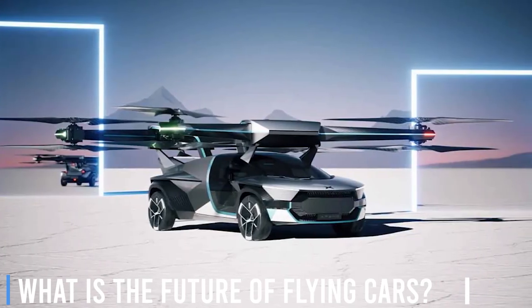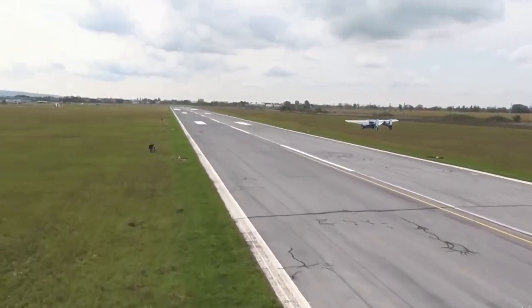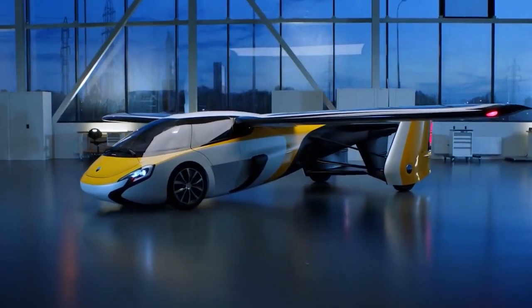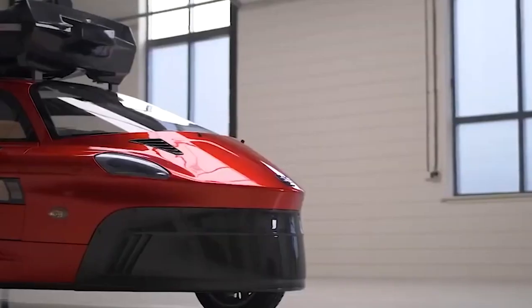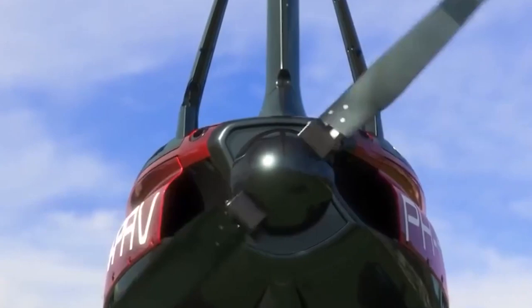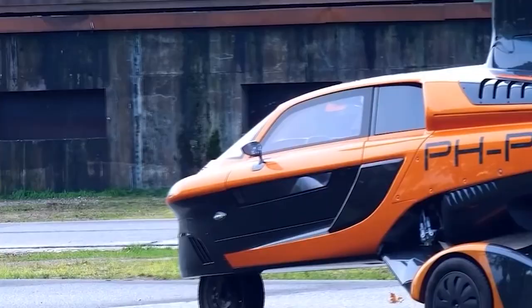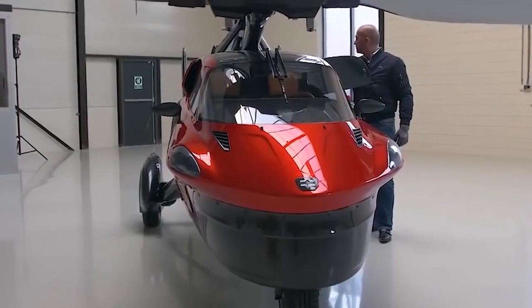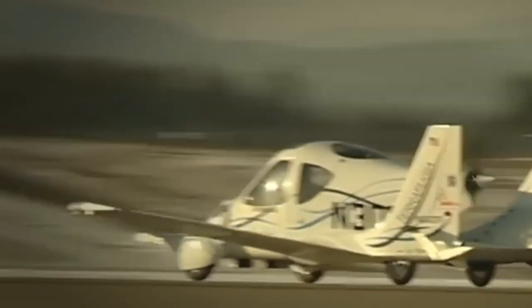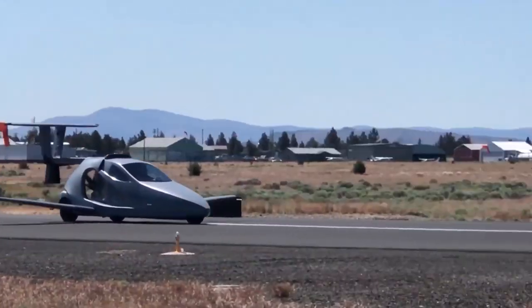As we reach the conclusion of our exploration into the world of flying cars, it's clear they have the potential to play a significant role in the future of transportation. Although they may not entirely replace conventional on-road vehicles, flying cars should find their niche in specialized applications such as ambulances and law enforcement. For this futuristic vision to become a reality, there is a pressing need for continued innovation in the eVTOL space, as electric flying cars are more likely to gain widespread adoption.